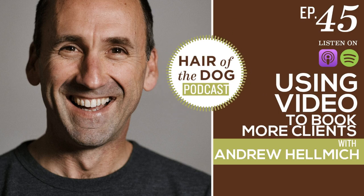Welcome to the Hair of the Dog podcast. I'm Nicole Begley. And today we are talking with Andrew Helmich about how to use video to book more clients. This is a good one — you're going to want to stick around.